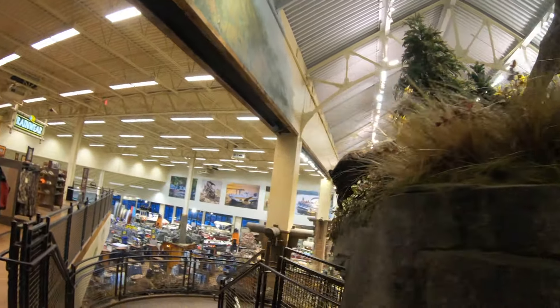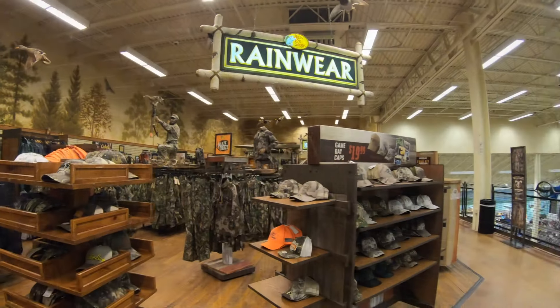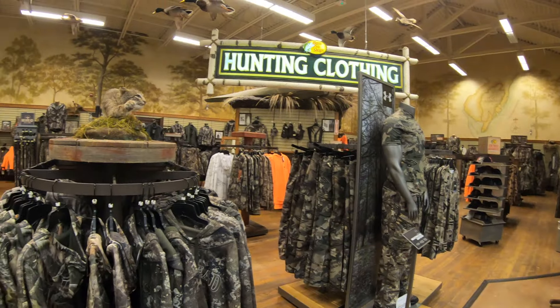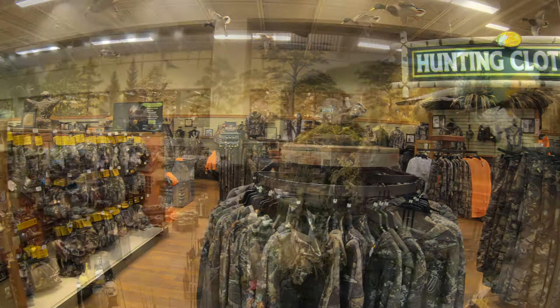This place is huge. The camouflage department here at Bass Pro Shops is very hard to find. Okay, I've used that joke before and I just can't help myself — I think it's very funny.